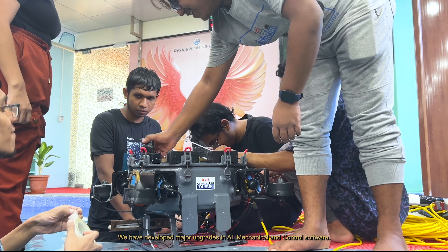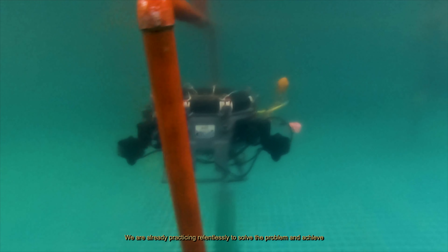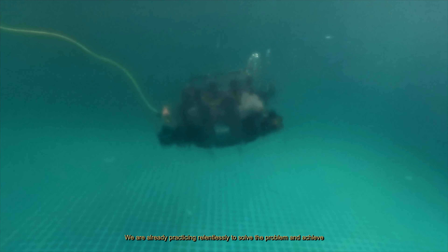We have developed major upgrades in AI, mechanical, and control software. We are already practicing relentlessly to solve the problem and achieve great results in RoboSub 2024. Okay, it seems good. Can you show me the plan of your work? Sure, sir.